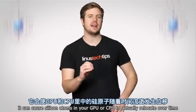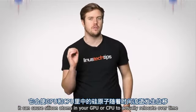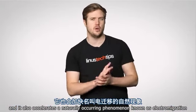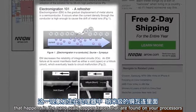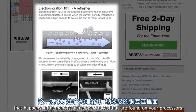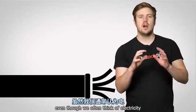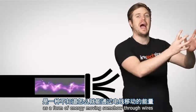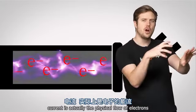Heat can also result in nasty consequences on a microscopic level. It can cause silicon atoms in your GPU or CPU to actually relocate over time, and it also accelerates a naturally occurring phenomenon known as electromigration, which happens in the nanoscale copper traces found on your processors. Even though we often think of electricity as a form of energy moving through wires, current is actually the physical flow of electrons.